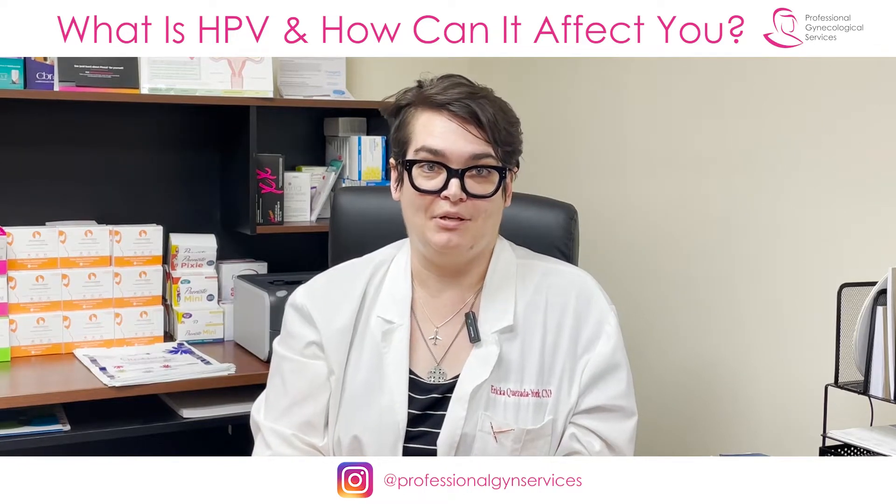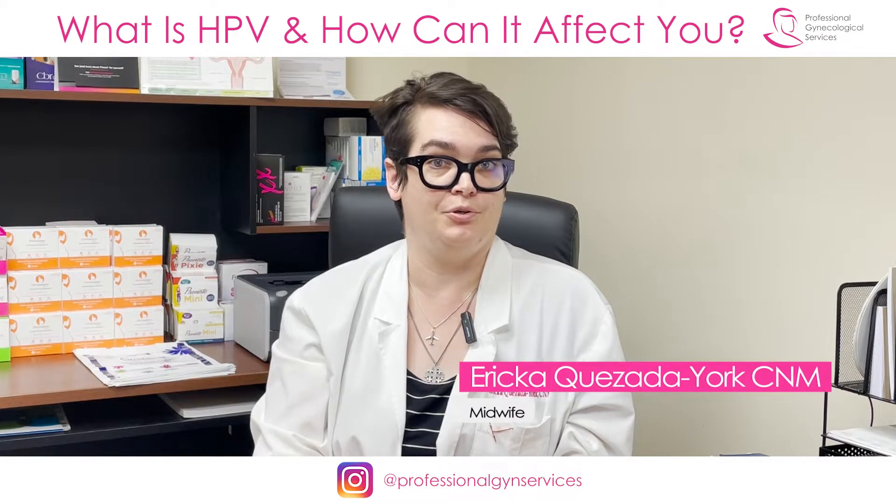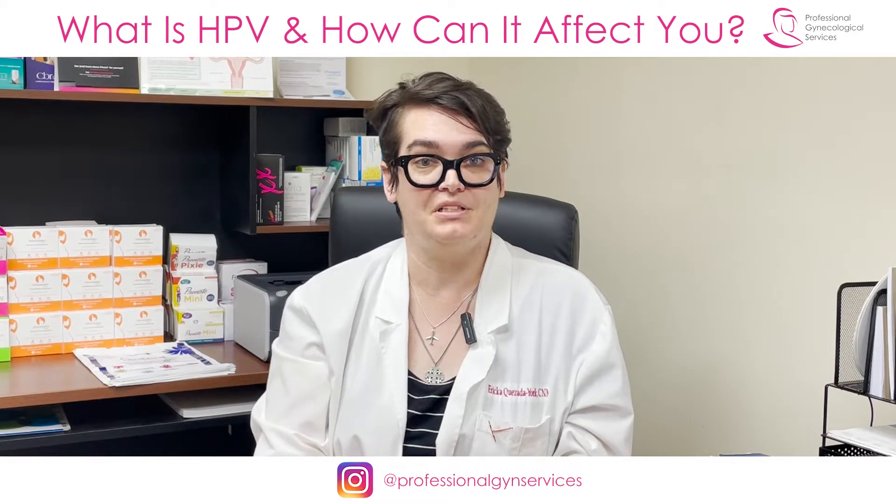Hi, my name is Erika Casada-York. I am a midwife with Professional Gynecological Services here in Brooklyn, New York, and today I would like to talk with you about HPV.